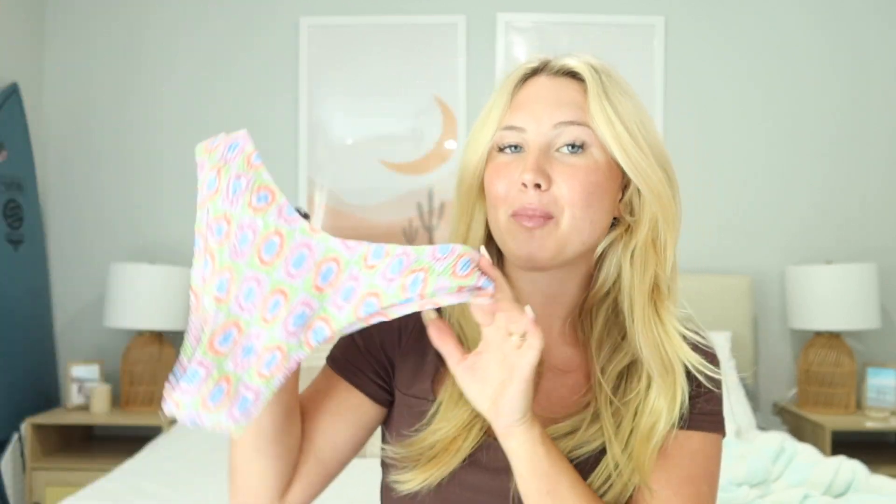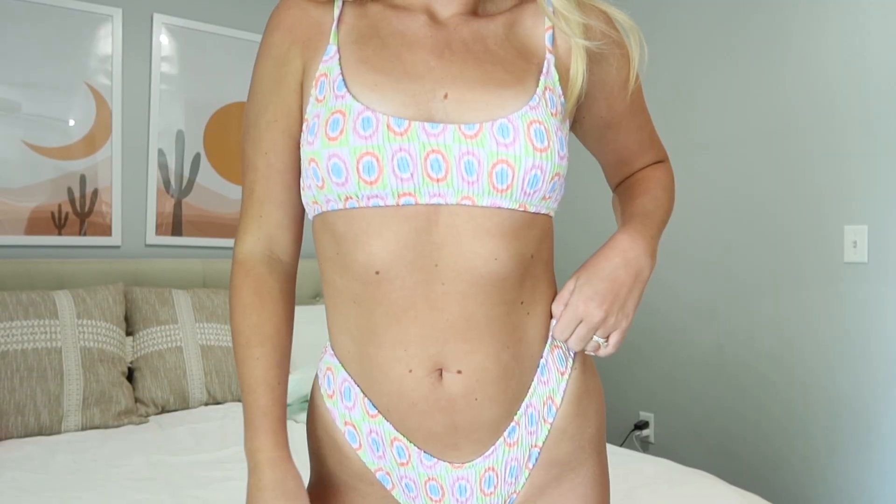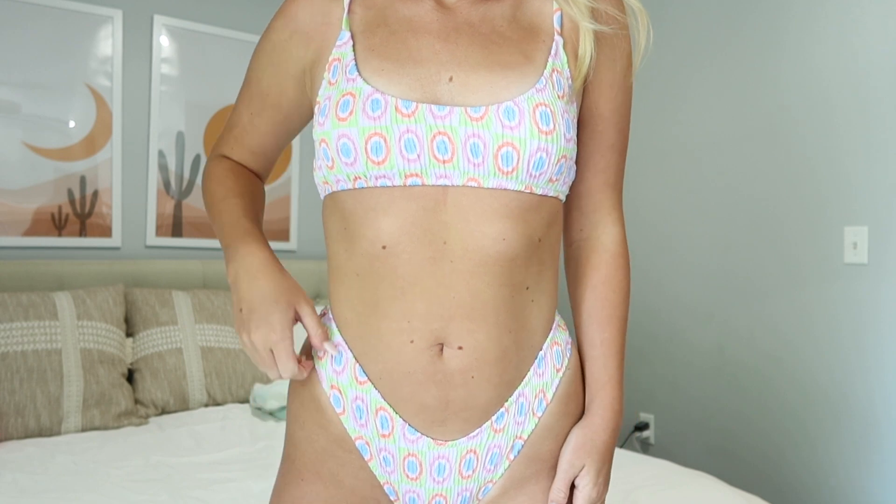First up is this ruched bikini. I love the texture of this bikini — I actually bought it in a different print last year and they just came out with this print, so I knew I had to get my hands on it. I love the stretchy feeling of it. This pattern is super cute and I love the colors — I feel like it is perfect for spring. The bottoms are kind of more high-legged and definitely on the cheekier side.